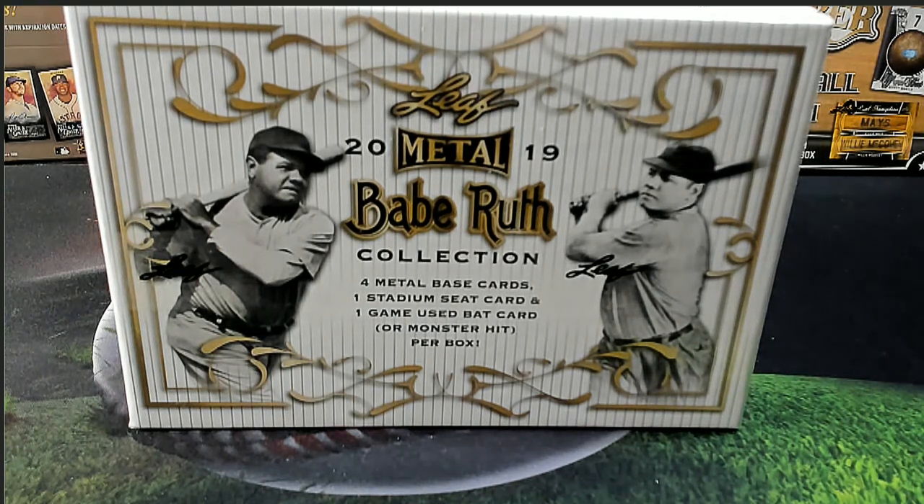Alright guys, we've got the 2019 Leaf Metal Babe Ruth Collection Baseball lookout. This is number 641.